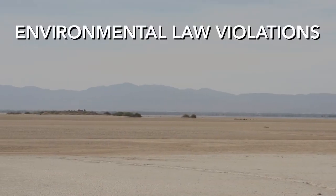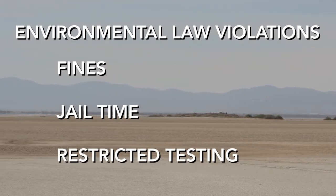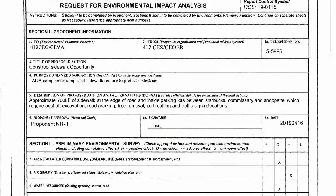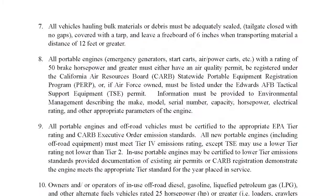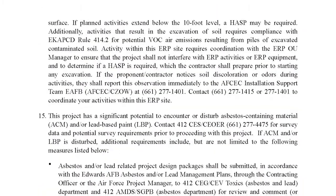Violations could result in fines, jail time, or even restrictions of testing operations. The environmental impact analysis process determines the best action to protect the environment and get the job done. Minimization measures, included with every mission activity approval, detail requirements on how to accomplish your job while ensuring compliance with environmental laws and regulations.